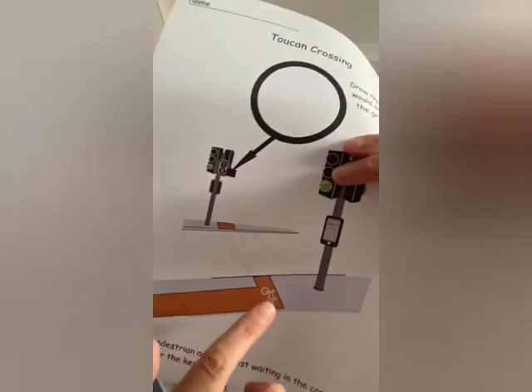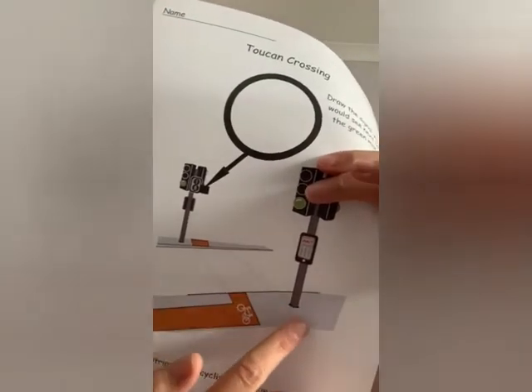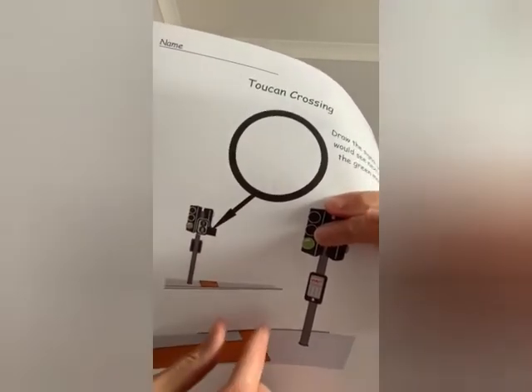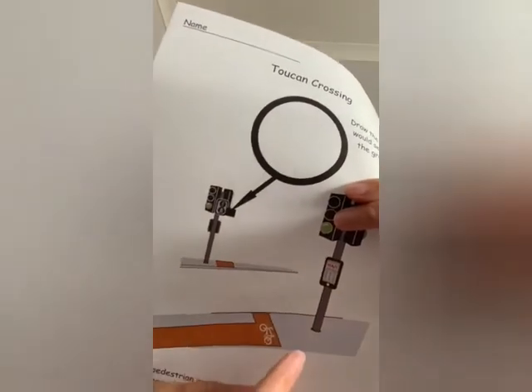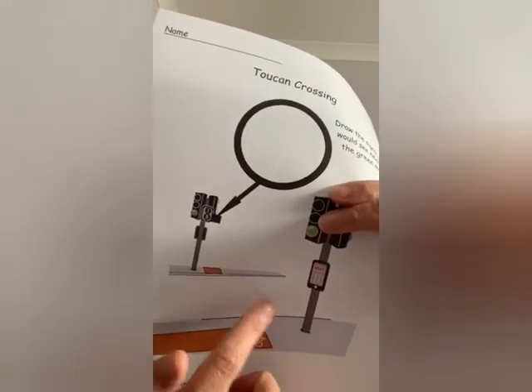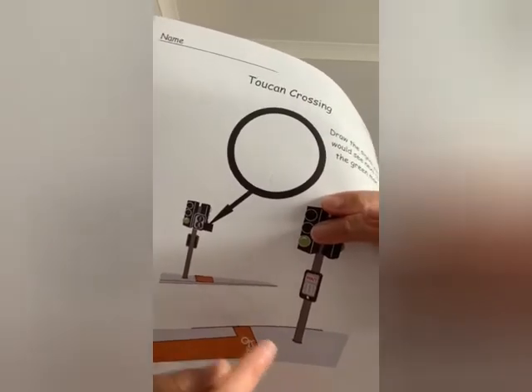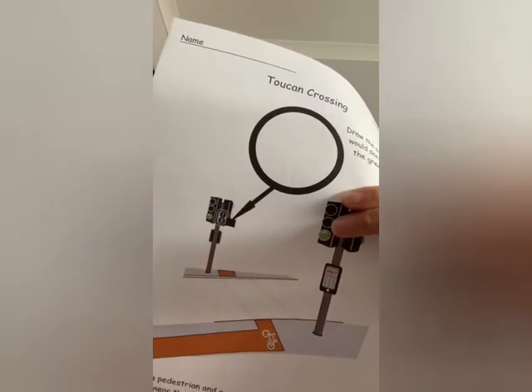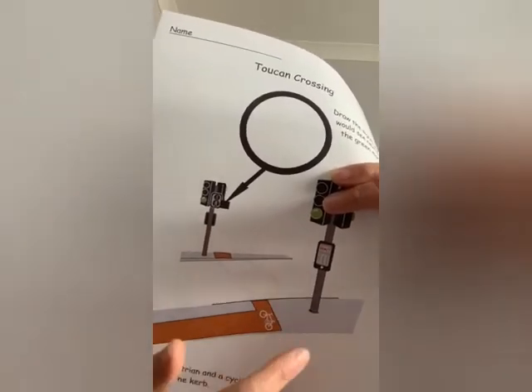The bit at the bottom is asking you to draw a pedestrian and a cyclist waiting in the correct places near the curb. So here's your pavement, here's your curb, and here's your road where you're going to cross. If you're walking across on foot, where should you be standing — where's the safest place to stand while you're waiting for the light to change? Also, where should the cyclist wait?